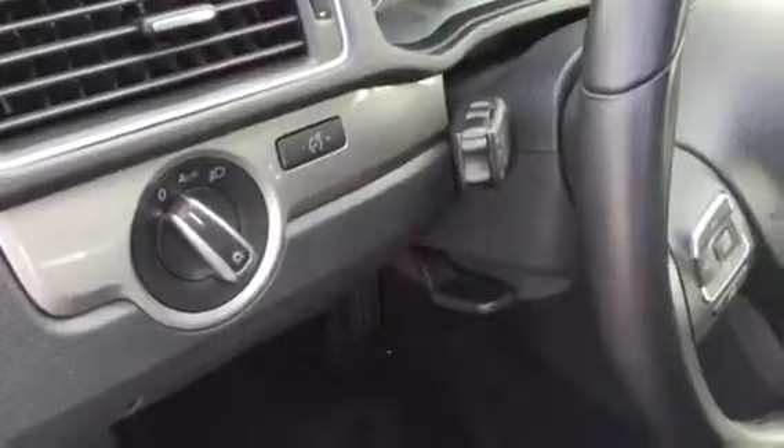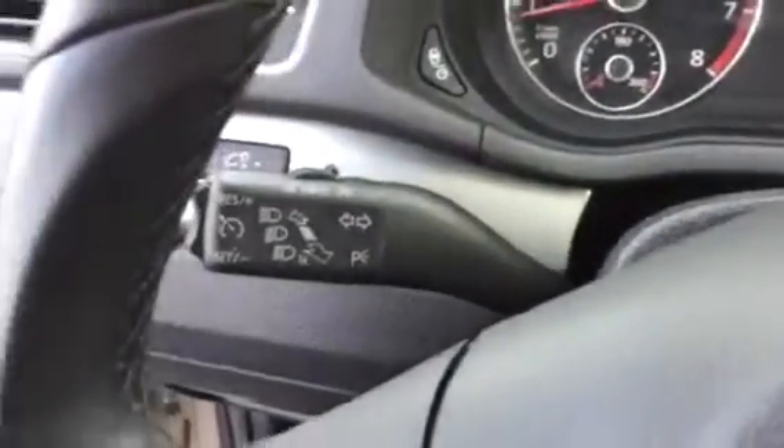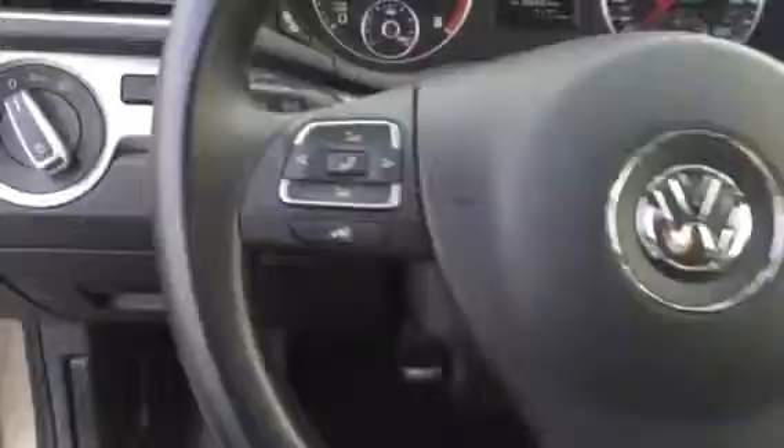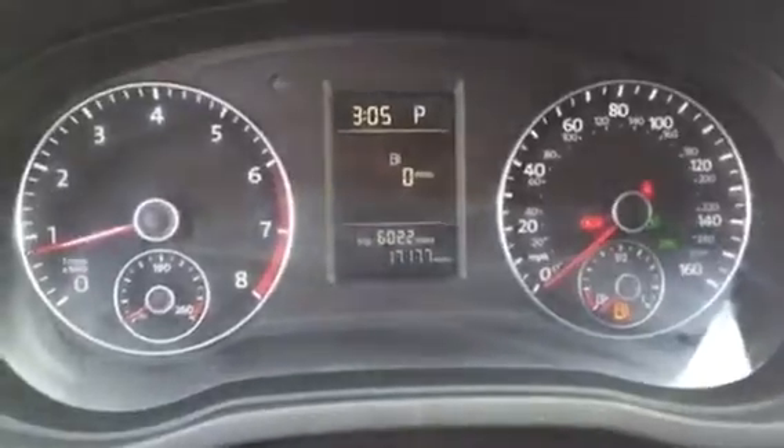There's your lights — it's got the automatic hood light. It has the signal on the stalk right there. Cruise control on the stalk as well. And there's your stereo control for your radio and such.